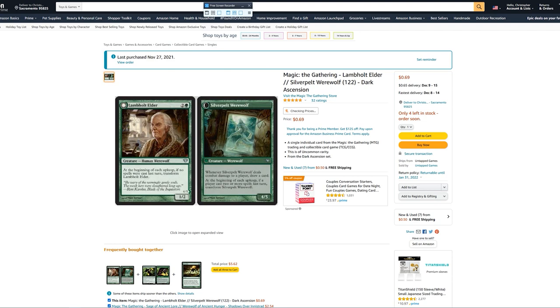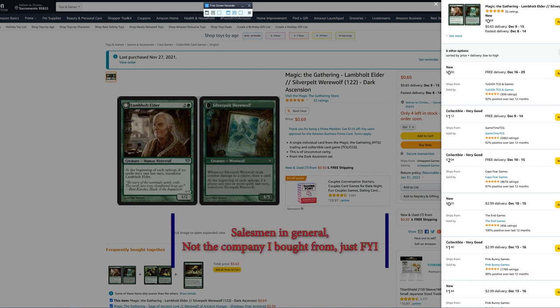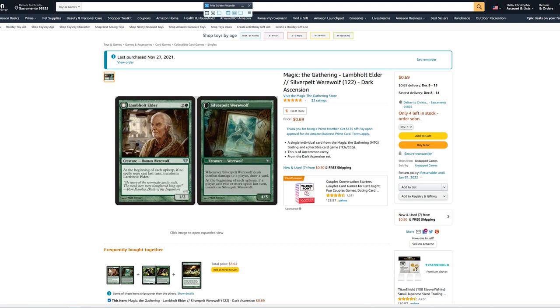Here you can see the listed price is 69 cents. There are a whole bunch of offers — 169 cents was 50 cents with free delivery, but that was later in December closer to my daughter's birthday so I didn't use that. There are multiple options: 204 with free delivery, 25 cents but $2.99 delivery. This is a gimmick — people pay attention to the item price and don't notice the shipping, so they don't realize they're actually being charged more. It's called black hat marketing.